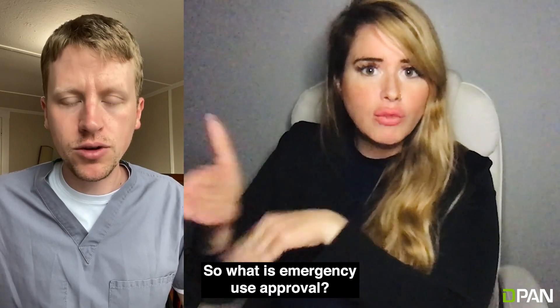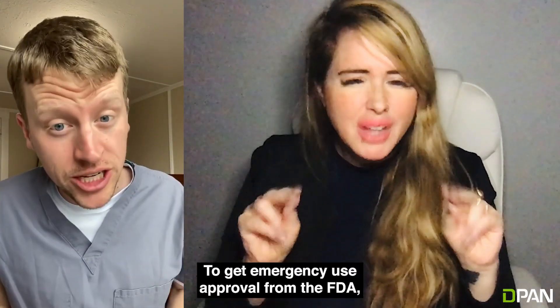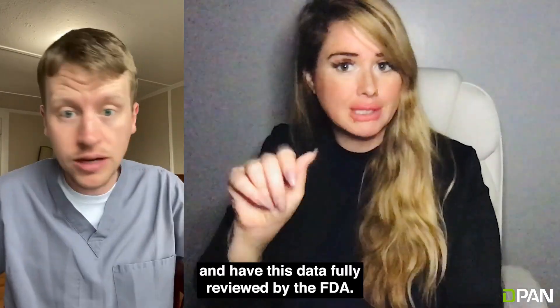So what is emergency use approval? Contrary to what some may think, it's not just simply throwing out the first vaccine that we could think of into the public domain without any sort of testing whatsoever. To get emergency use approval from the FDA, you still have to complete phase 1, phase 2, and part of phase 3, and have this data fully reviewed by the FDA.